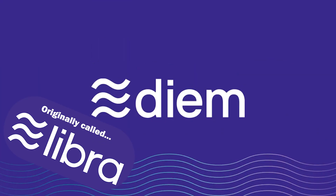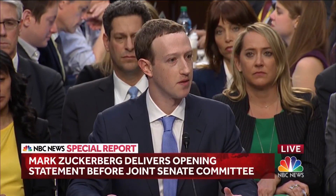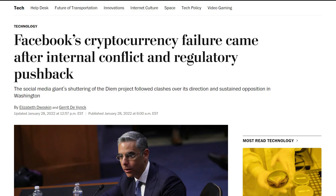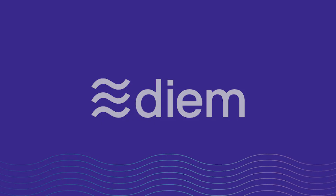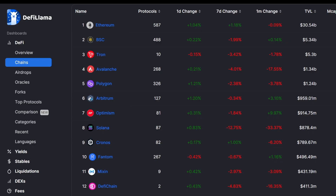Do you remember Diem? Facebook was going to launch a blockchain platform, but was going to get sued by the government, so they stopped. Diem is now Aptos, and is the newest addition to the list of hundreds of blockchains.